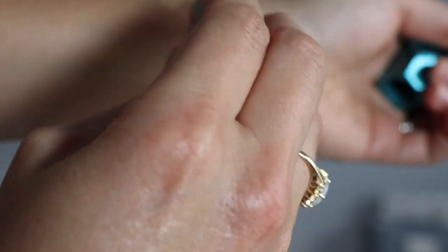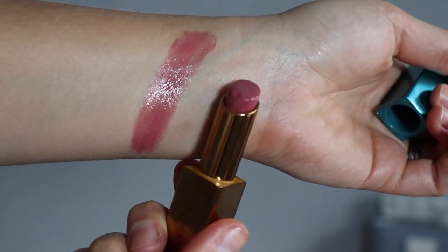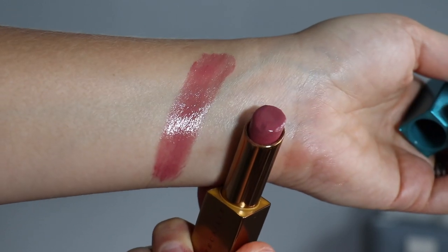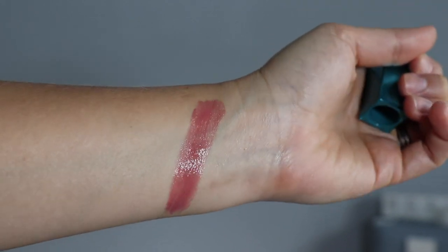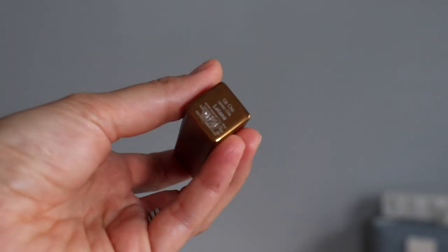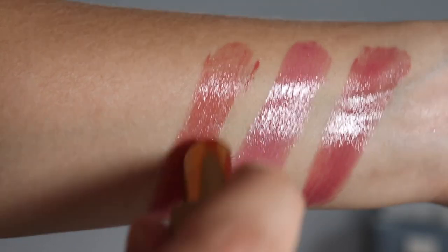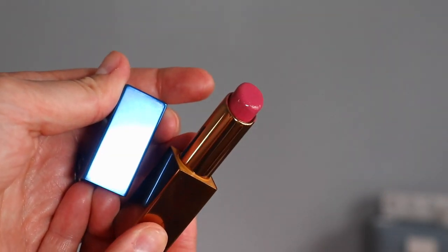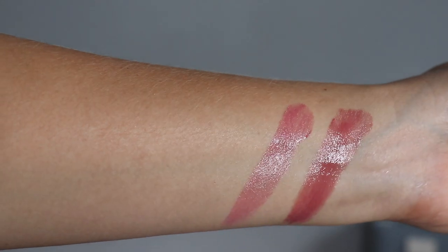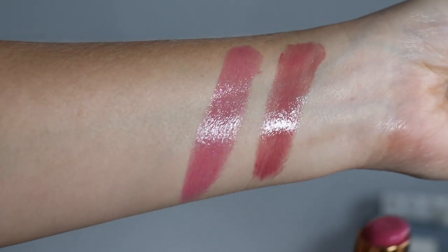Let's go through and look at the five shades — I picked up three of them. Honeysuckle is one that I picked up; it is a dusty rose, and I'll swatch it here so you can see what it looks like. It's beautiful. Lantana is a peachy nude — I'm swatching that here for you as well. And then the last one I picked up was Jerul, which is a cool rosy pink. Definitely on the cooler side — something a little different for me, so I thought, you know what, we're going to try that.